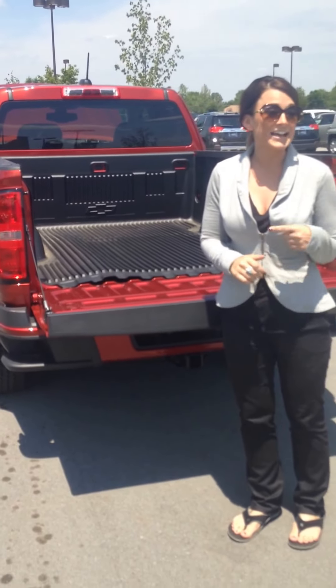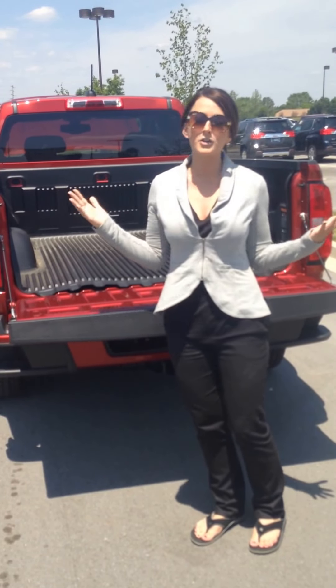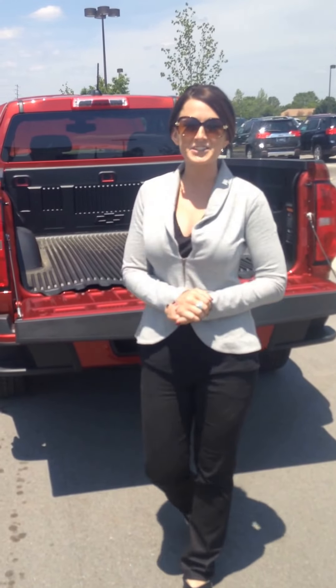And did we mention best in class towing and best in class payload? 7,000 on towing and 1,590 on payload. No wonder this guy won the Motor Trend Truck of the Year. So make sure you stop by your dealership today and test drive a Colorado.